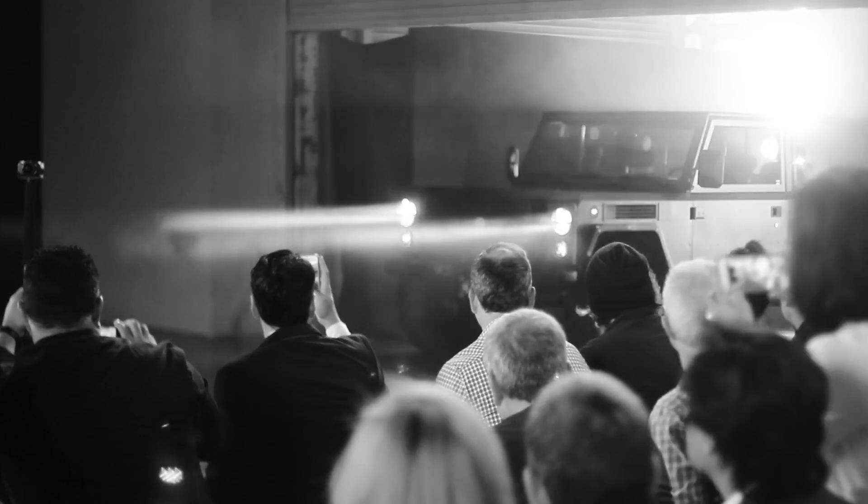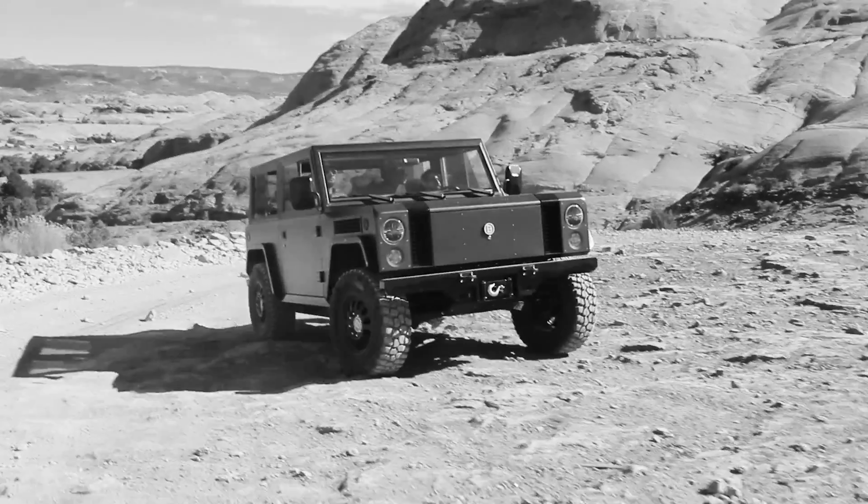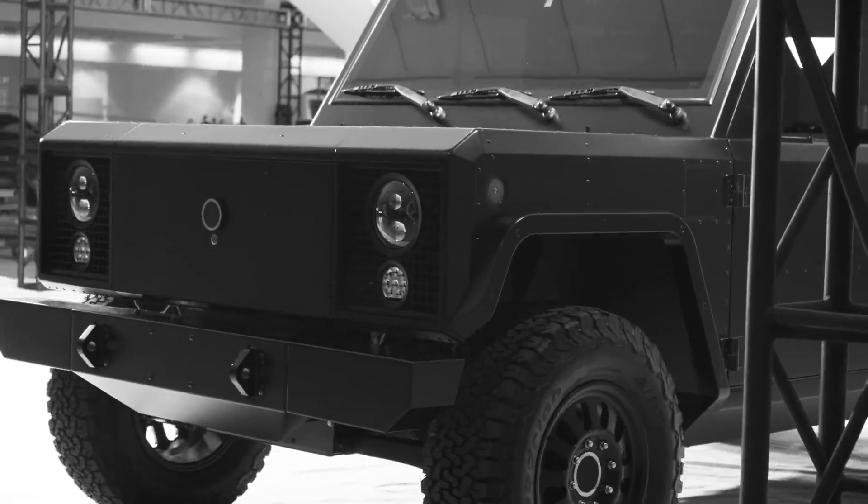The 2017 debut was quickly followed with a ton of press and nearly 50,000 reservations within a few months. Next, the team pounded the B1 in Colorado and Utah to test its capabilities on some of the toughest trails in the world, and it cleaned up well for the LA Auto Show.